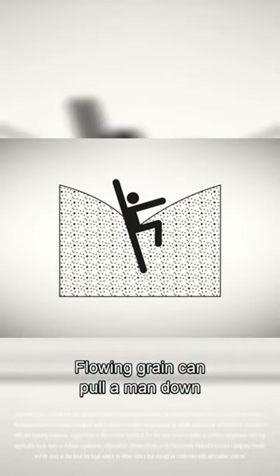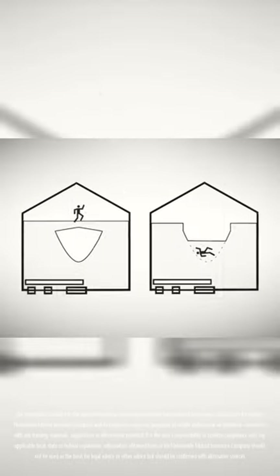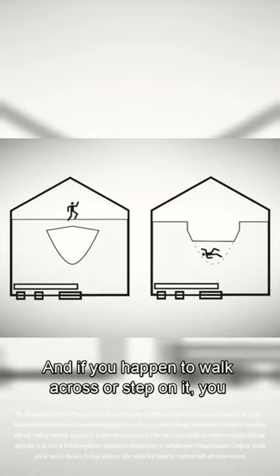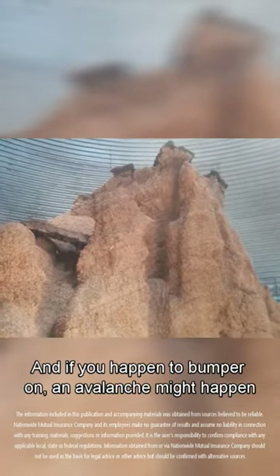Flowing grain can pull a man down in under a minute and bury him. A cavity can develop inside of the grain mass, and if you happen to walk across or step on it, you can break through and become engulfed. Here in a grain bin, there can be pillars of grain, and if you bump it wrong, an avalanche of grain might happen and bury you.